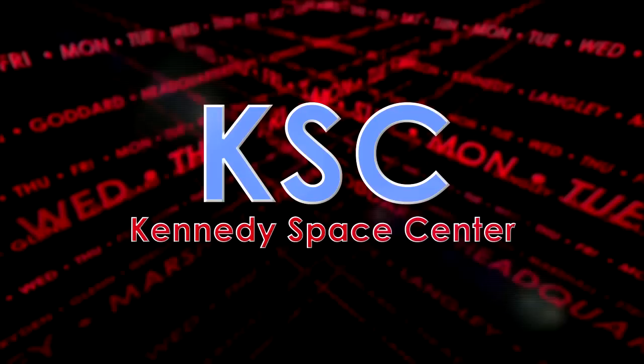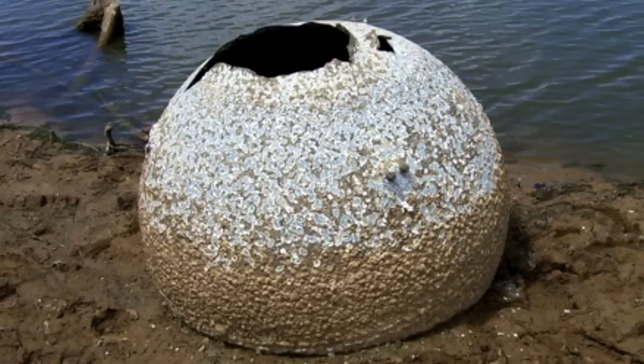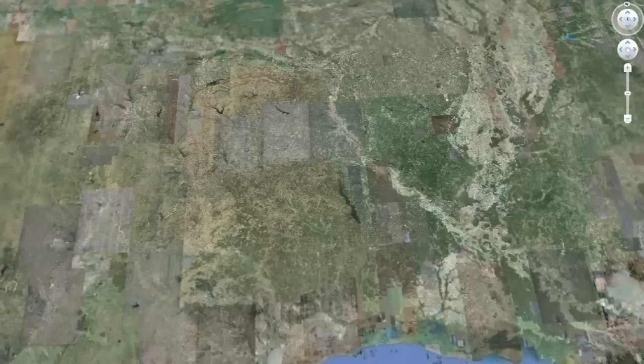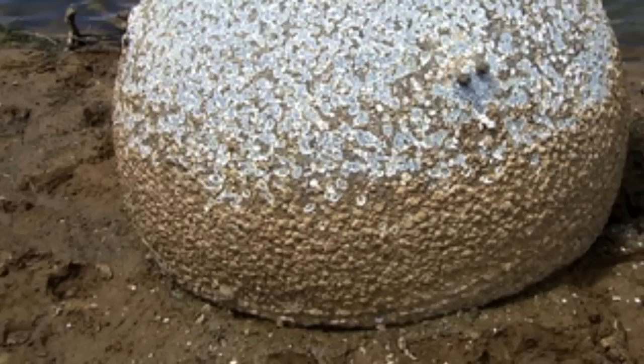The drought in Texas has revealed an object from Space Shuttle Columbia, which broke apart during entry in 2003 before concluding its STS-107 mission. Debris from Columbia fell to Earth in Texas as well as parts of Louisiana. The discovery was made in Lake Nacogdoches, where waters have receded due to a severe drought plaguing the area since October. NASA has confirmed that the four-foot globe-shaped item was a fuel tank and part of the shuttle's electrical power distribution system. Officials say it's not toxic or hazardous to the public, and NASA is working with local authorities to transport the object to Kennedy Space Center in Florida.